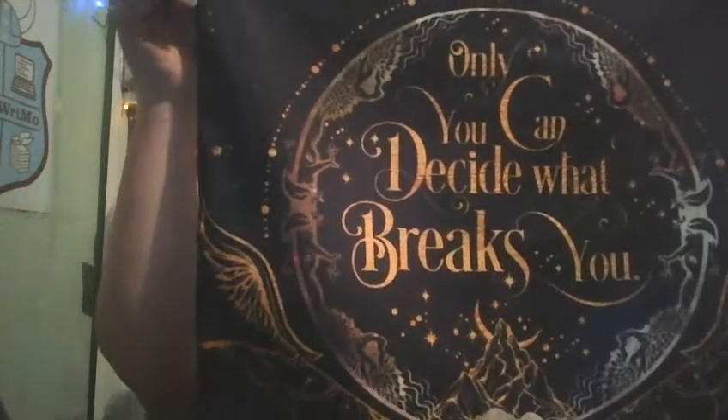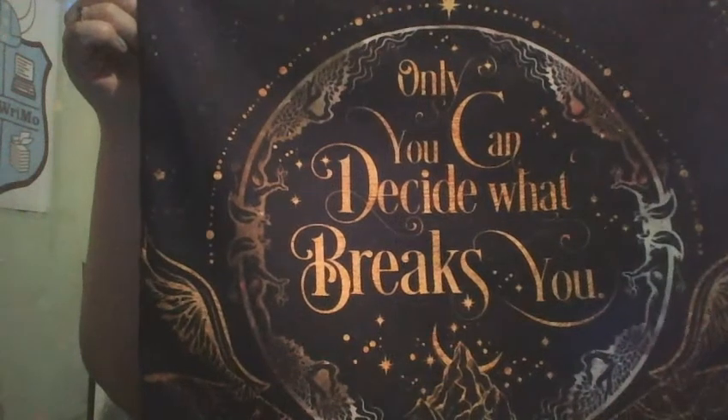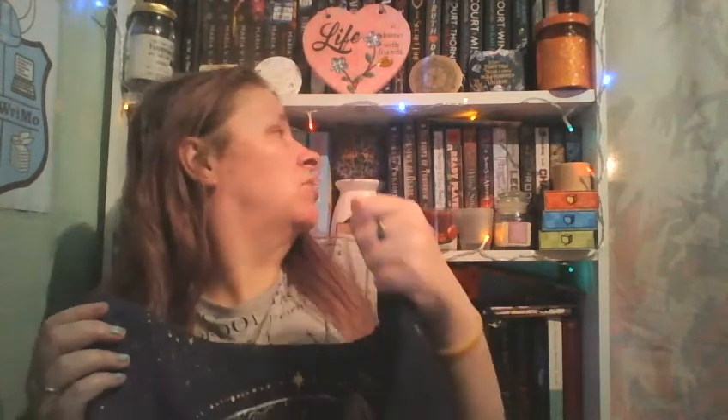Next up there's a cushion cover — that's nice. It says 'Only you can decide what breaks you.' It's designed by Evie Bookish and it's a quote from 'Court of Wings and Ruin' by Sarah J. Maas. I've not read any of her books yet — I've actually got the first three somewhere up there. I know there's another one coming out later this year. I'll have to get a cover for it — I've already got another cushion cover from them and a Hufflepuff cushion.